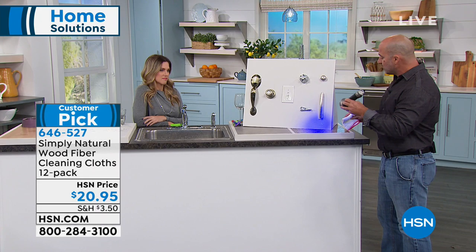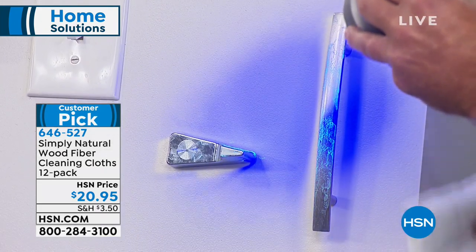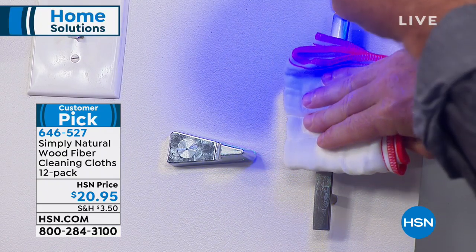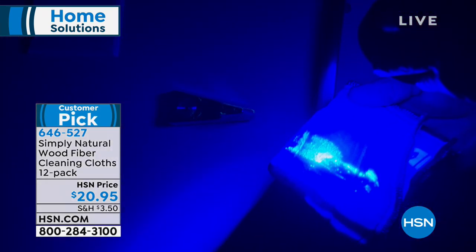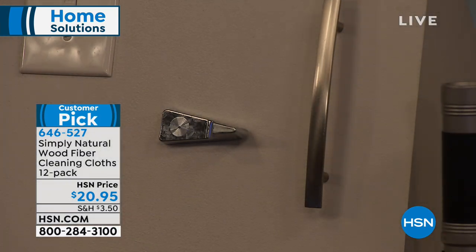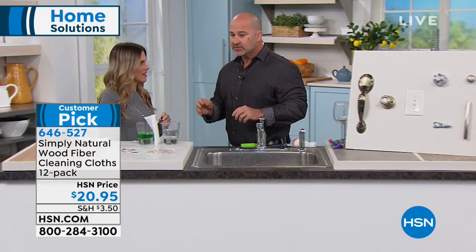You can see all this nastiness, but look at what happens when you simply wipe with the wood fiber — the cloth sucks up all those germs and bacteria. Then you go back to the sink, spend 30 seconds under the tap, and rinse it clean. That's the power of wood fiber — you constantly rinse out all the germs and bacteria, and rinse and repeat.